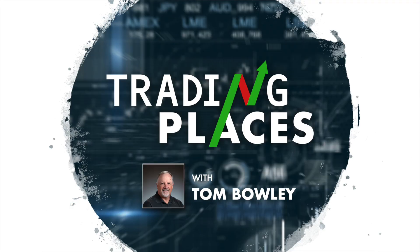I'm Tom Boley, Chief Market Strategist at EarningsBeats.com, and this is Trading Places Live. It is Monday, October 12, 2020, and I'm pre-recording this Trading Places Live for Tuesday, October 13.